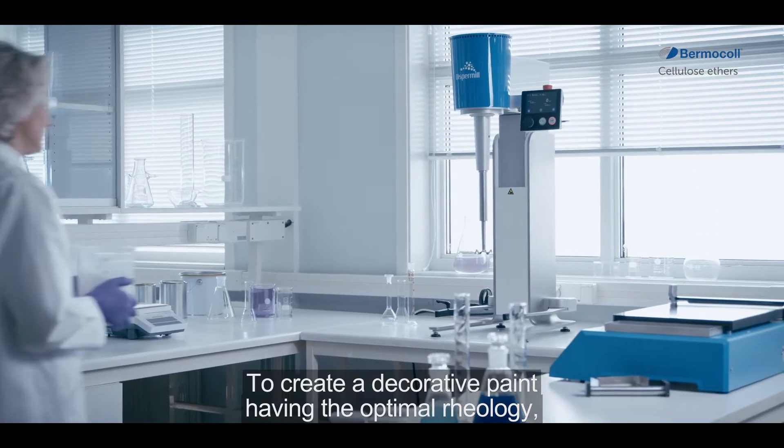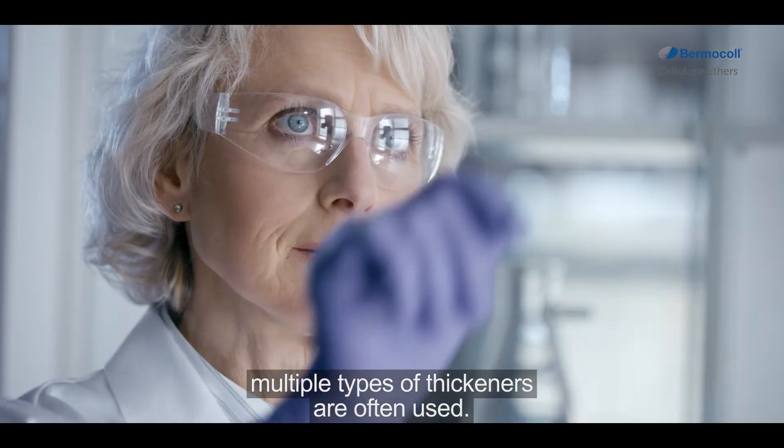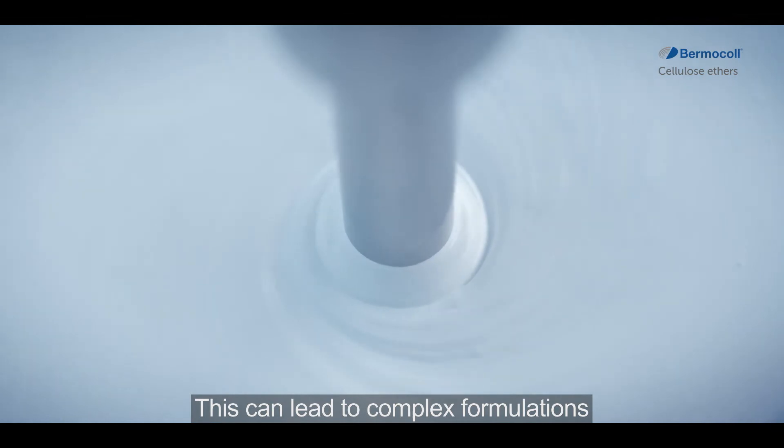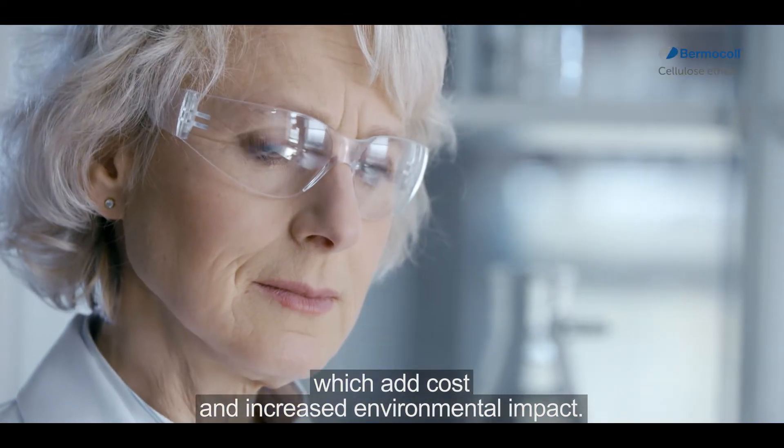To create a decorative paint having the optimal rheology, multiple types of thickeners are often used. This can lead to complex formulations which add cost and increased environmental impact.